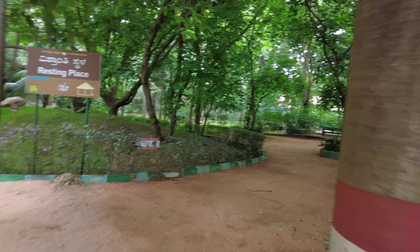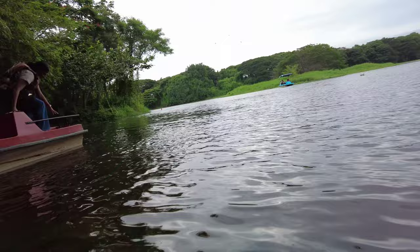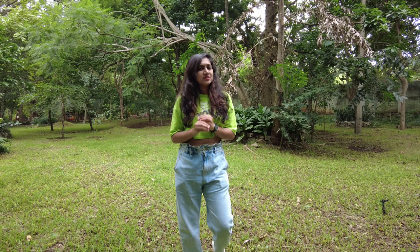Karanji Lake is known for its natural beauty, peaceful atmosphere, and bird life. Visitors can enjoy activities like boating, nature walks, and bird watching. Most places in Mysore close by 5:30 PM — Karanji Lake also closes by 5:30 PM. Make sure you carry cash because most places do not accept Google Pay or card.